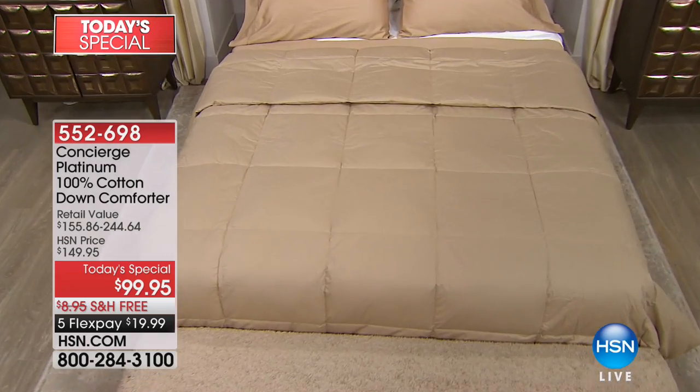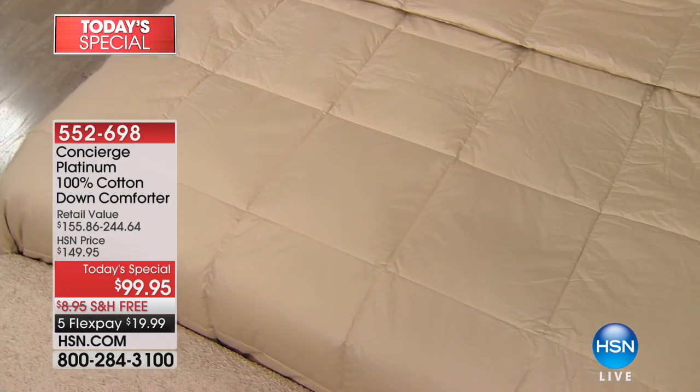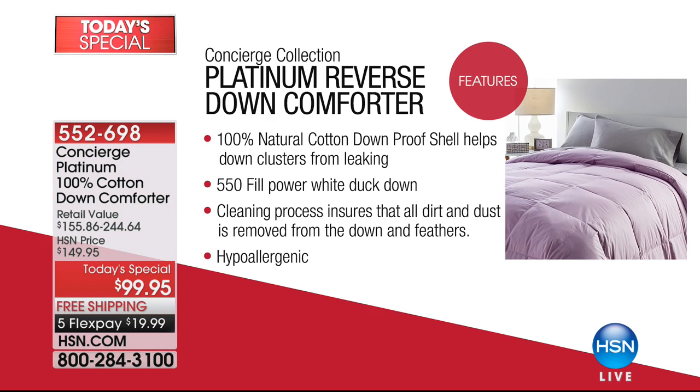When we do a Today's Special in our Platinum Collection, we pull out all the stops and give you every feature you could imagine and more. First of all, this year we're doing it in cotton. Down is so natural and breathable that we thought, what better way to encase it than with a natural 100% cotton cover? It's like a down-proof shell, so it's going to keep all those fluffy white down clusters inside — they're not going to leak out. 550 fill power means this is the optimal weight for any time of year.